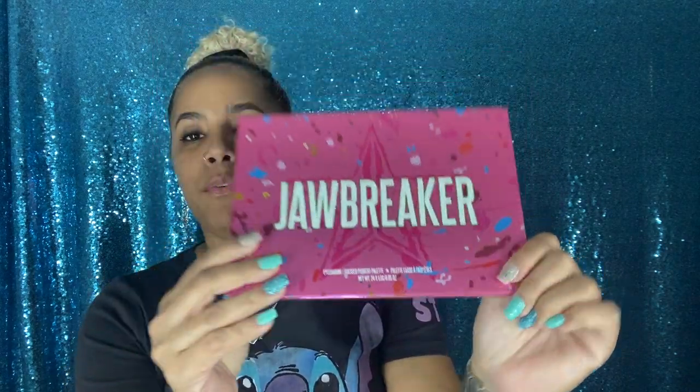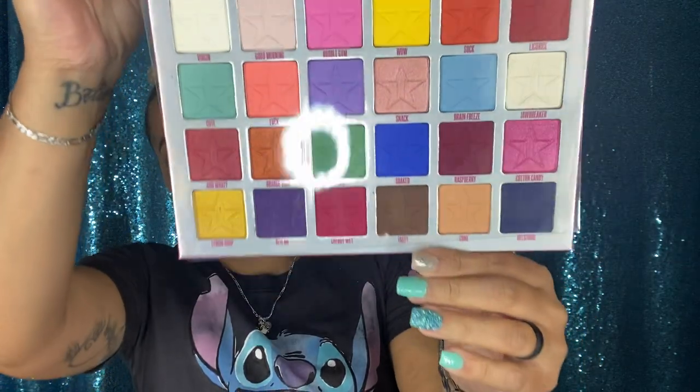Last but not least, I got a box from Morphe. As you know, Morphe is having a sale on everything — there's some drama going on but I'm not getting into it. I did grab two or three things that were on sale. One thing I grabbed was the Jawbreaker palette. Out of the new palettes this was the one I was missing. It normally costs 58 dollars and I got it for 37. It is amazing and has some beautiful colors.